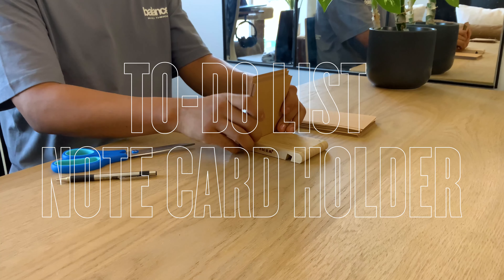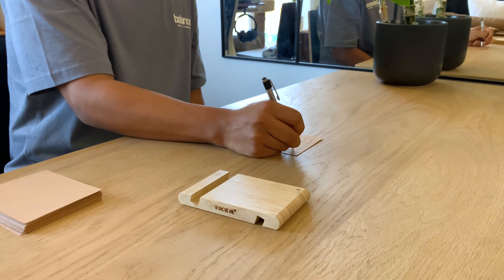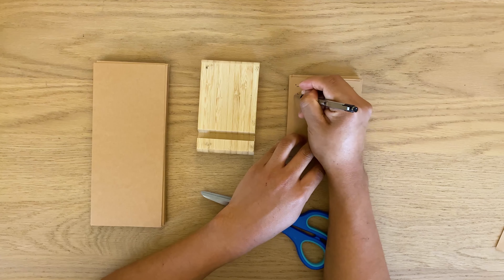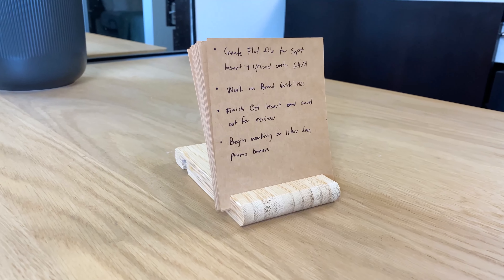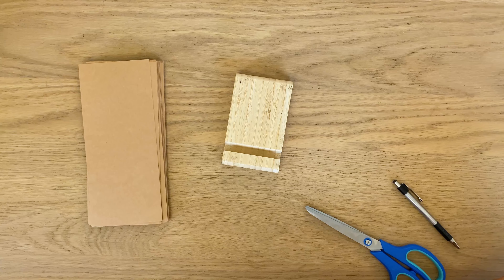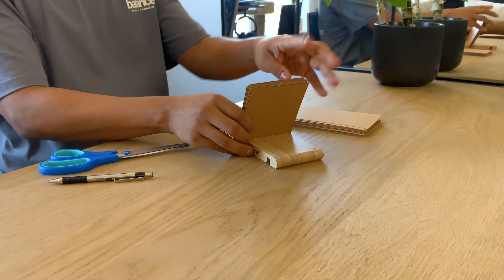My note card holder helps me track my daily tasks when I'm working my 9-to-5 job. It helps me prioritize tasks based on their importance, and it helps me track deadlines. Crossing out tasks is the best part of my day — it's a satisfying feeling and a sense of accomplishment. This is actually a DIY project I came up with using a wooden foam stand from Ikea and cardstock paper cut to size. The small opening makes it ideal as a note card holder, as it holds the notes at eye level, making it easy to look at and track.